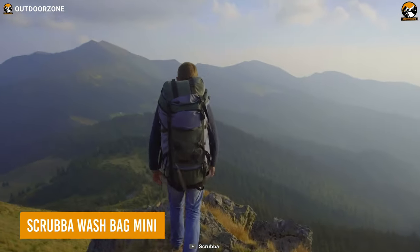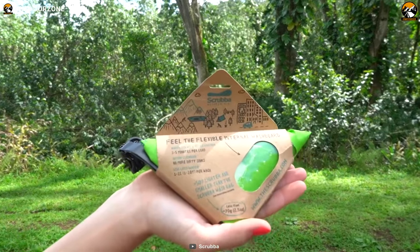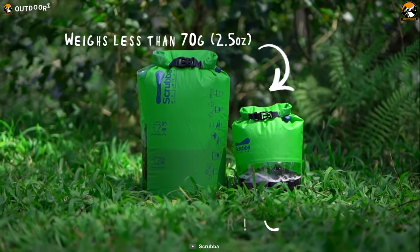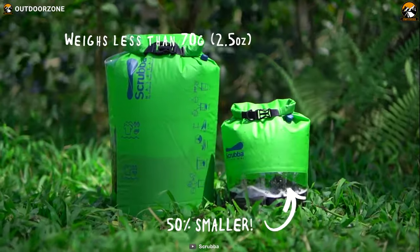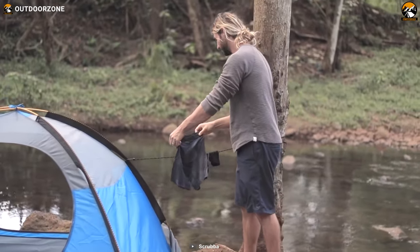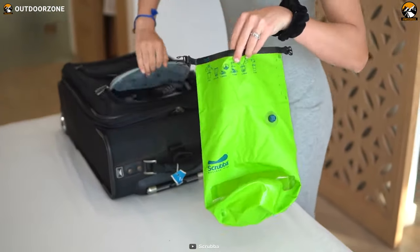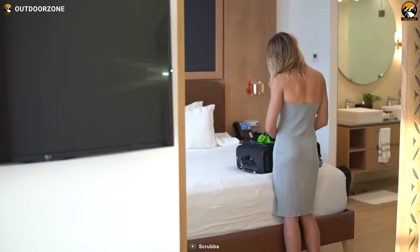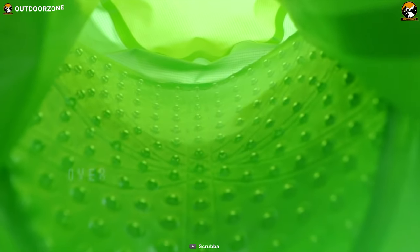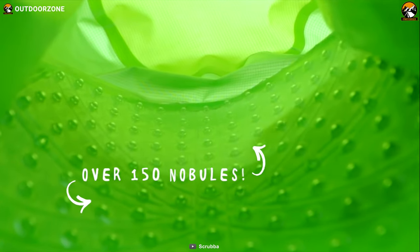Are you tired of packing extra clothes for your camping trips? Then here is the Scrubba Wash Bag Mini to help you with this. Weighing in at only 2.5 ounces, this is the lightest washing gear in the world for small items such as socks and jocks or even a t-shirt. The palm-sized bag is small enough to fit in any backpack or suitcase, and it's equipped with a flexible inner washboard that allows for a machine-quality wash in just minutes.